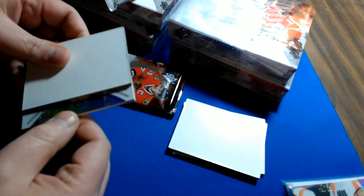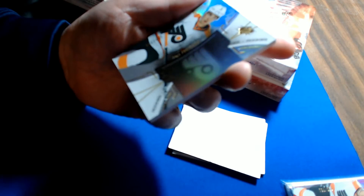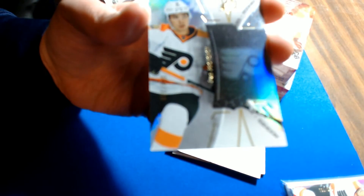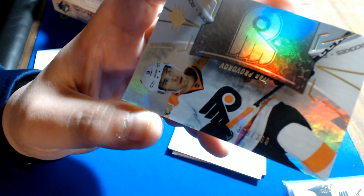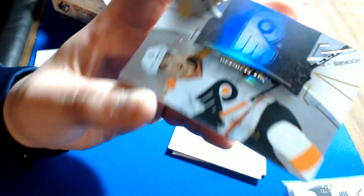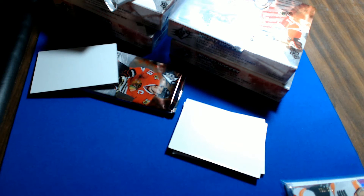Third pack — another Flyer. This is a rookie hologram of Ivan Provorov, numbered 369 of 399, for the Flyers. That is Jermaine Y.